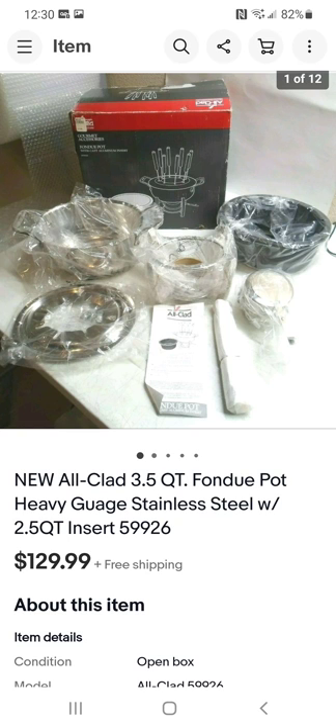This is an All-Clad fondue set. I don't sell a lot of All-Clad, but I do sell a lot of the brand SaladMaster. The last All-Clad outside of this I sold was an electric grill with some damage — got $90 for it. This fondue set was brand new in the box. I paid $17 and sold it for $129.99. I took everything out of the box to show it was all there, which I recommend especially if the box isn't factory sealed.